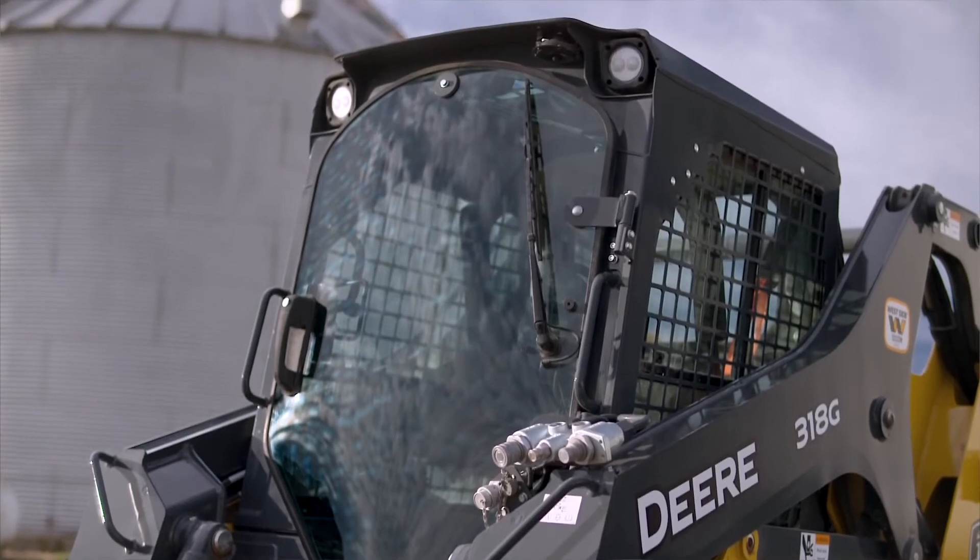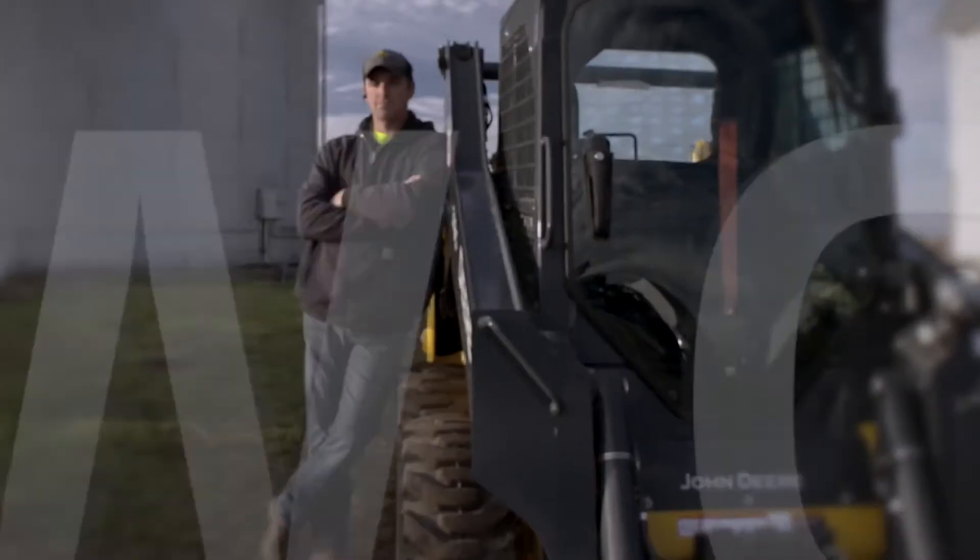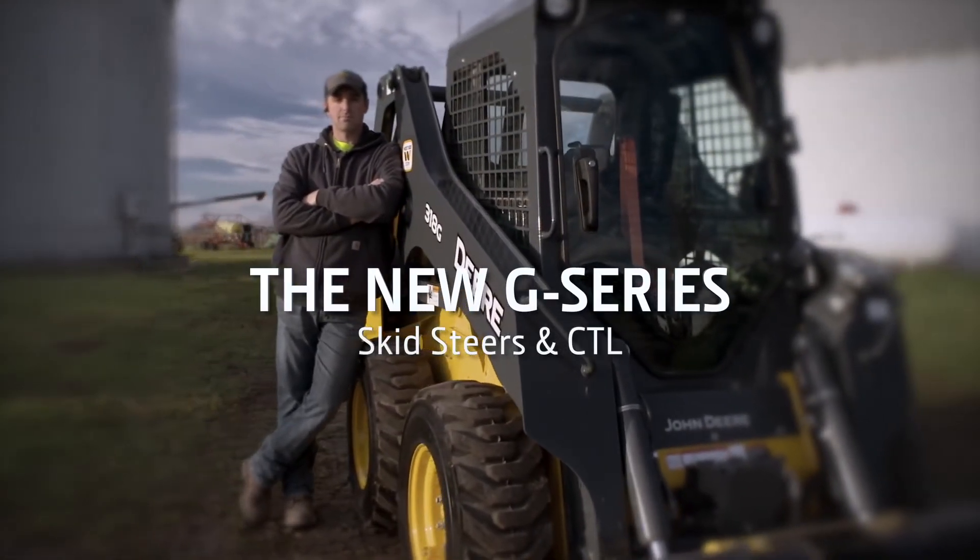I think it seems to be a well-built machine. I look forward to putting some more time on it.